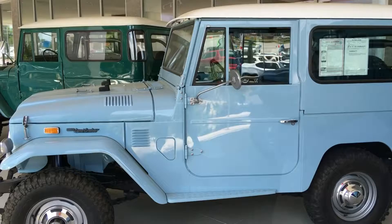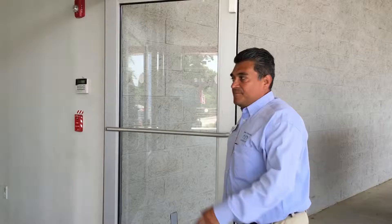As we come to the front you'll see these older Toyota Jeeps. They've all been frame-off restored and just some beautiful vehicles.